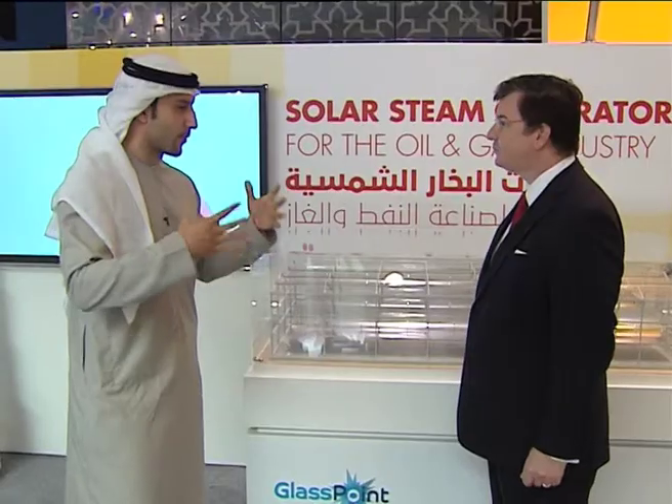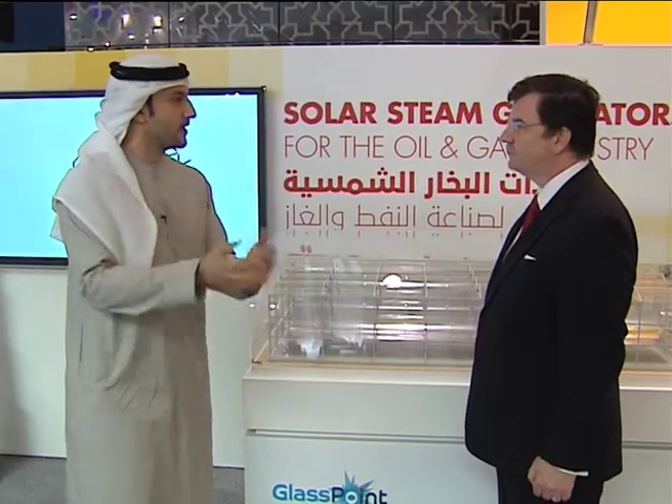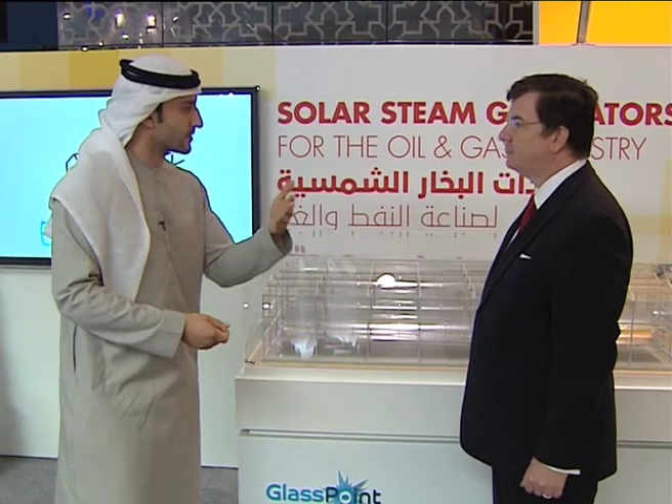The question from the person at home might be: if you already have the solar technology, why not use that directly to power things rather than extracting the fossil fuels? We are trying to move away from fossil fuels long term anyway.